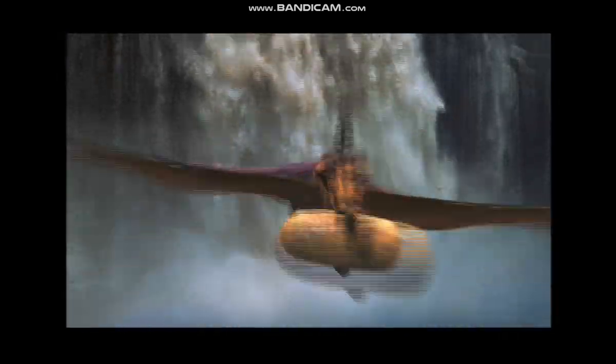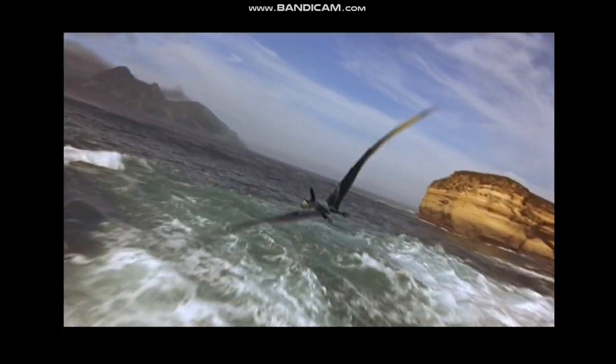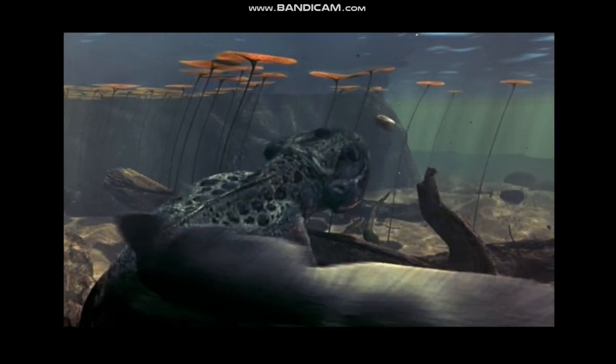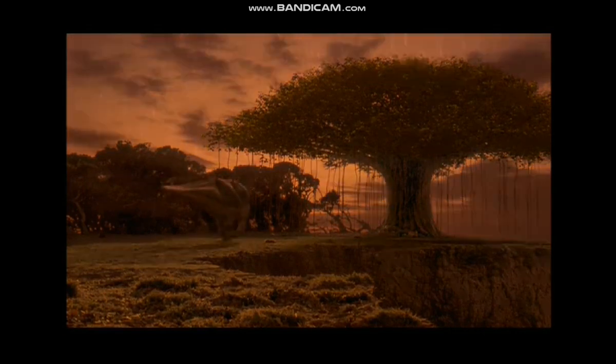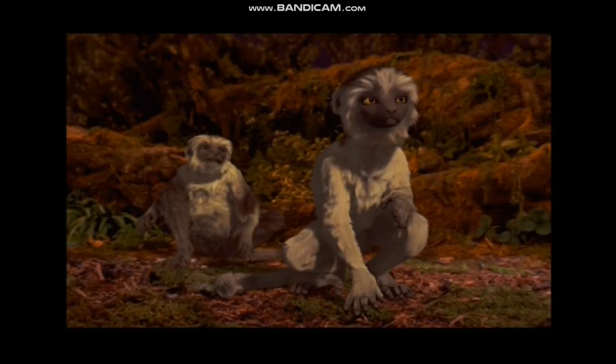These days, we continue to push the envelope, helping to pioneer the development of digital projection systems for theaters that will let us present animation with heightened clarity. And with DVD, we're now able to deliver our films right out of our computer and into your home with digital perfection. The story of animation is, in many ways, the story of the dynamic interrelationship between art and technology. The result is a dramatic and constantly growing creative legacy.